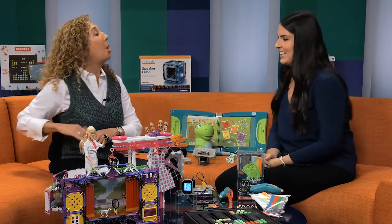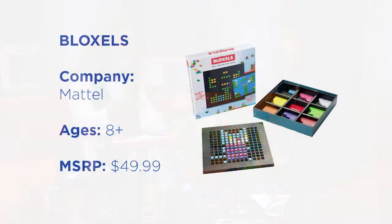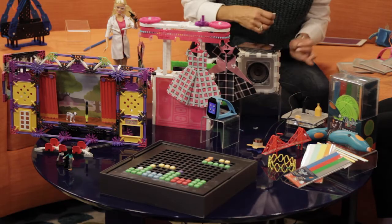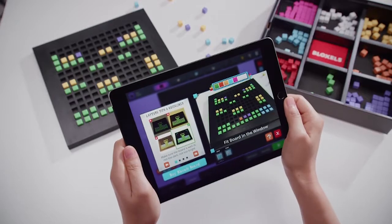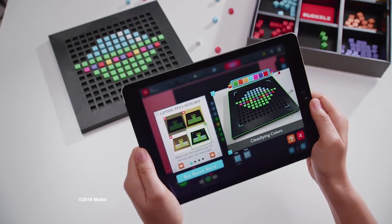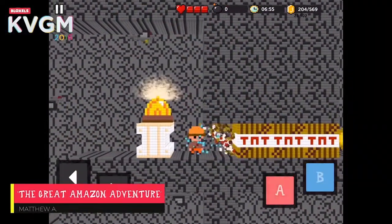Finally, let's talk about coding — it's the new language of the future. Kids are learning it and need to know it, and now we're learning it through toys at a young age. Bloxels is a game where kids actually code and create their own video games. They put these little pieces in, and each piece represents different elements in the video game. With the free app downloaded, you just scan it over the board and the next thing you know, you're playing your own video game that you just created. You can do multiple boards and string them all together for a long video game.